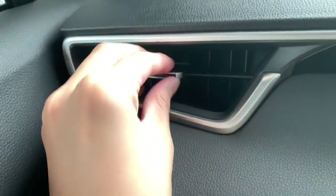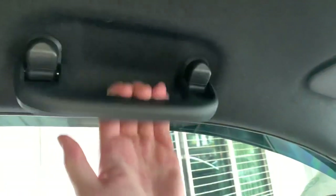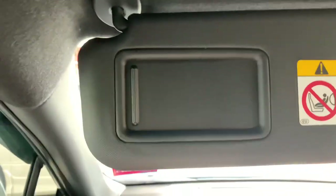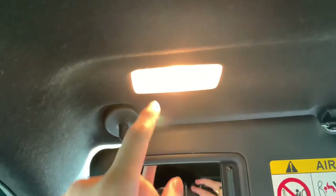On the passenger side you get an air con vent, a nicely sized glove compartment, a grip handle for the front passenger, and a sun visor that includes a vanity mirror and a light.